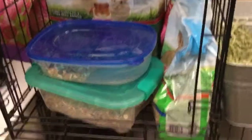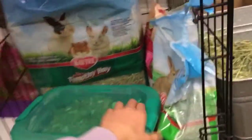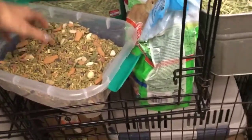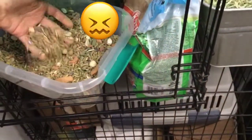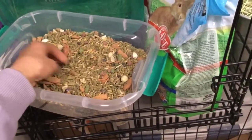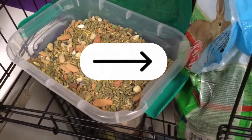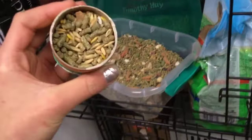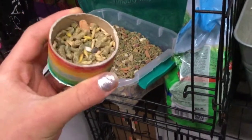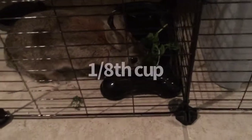Now I go and get her pellets — sorry guys, it's really messy in here. Her pellets are timothy pellets. They have other things mixed in and I don't really like that, so I just pick them all out. I get about a cup like this with just pellets and a couple seeds, and I pour that right on top of her lettuce — it's about an eighth of a cup.